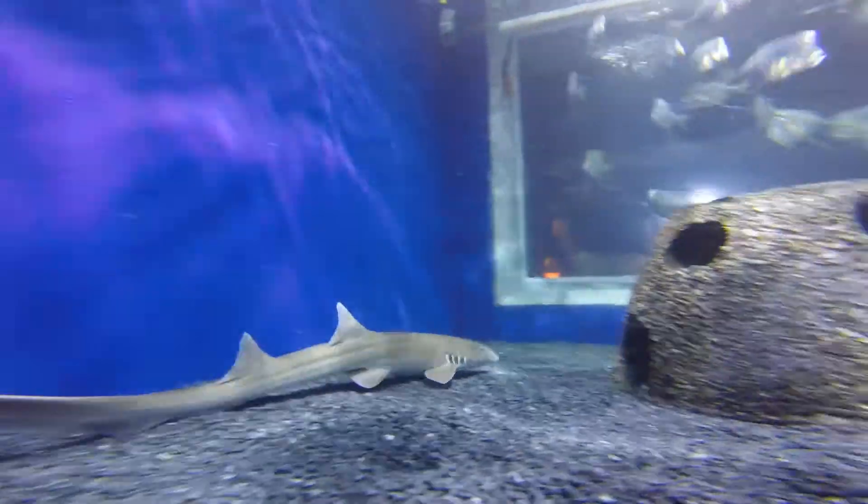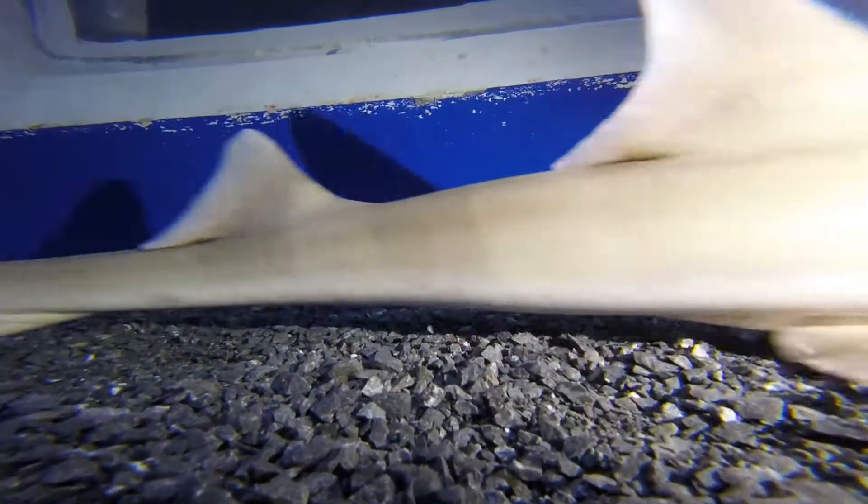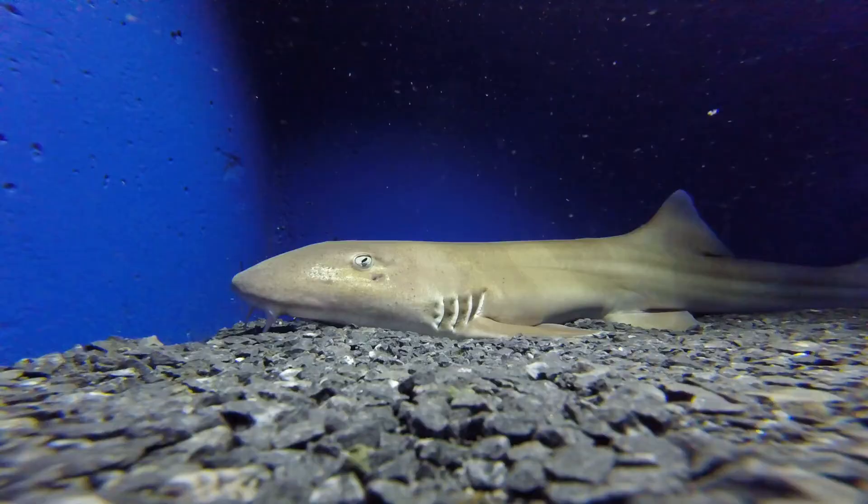They're also known as cat sharks due to cat-like whiskers, which are called nasal barbels. They are a sensory organ that helps them find food.